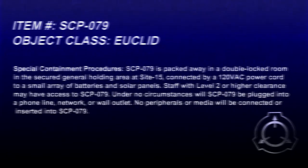Special Containment Procedures. SCP-079 is packed away in a double-locked room in the Secure General Holding Area at Site-15, connected by a 120VAC power cord to a small array of batteries and solar panels. Staff with Level 2 or higher clearance may have access to SCP-079. Under no circumstances will SCP-079 be plugged into a phone line, network, or wall outlet. No peripherals or media will be connected or inserted to SCP-079.